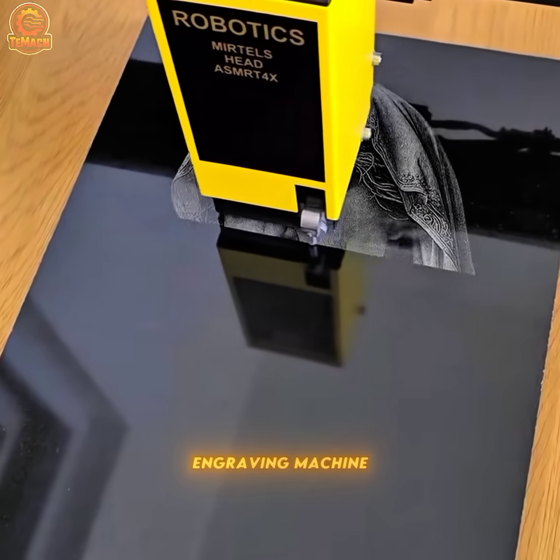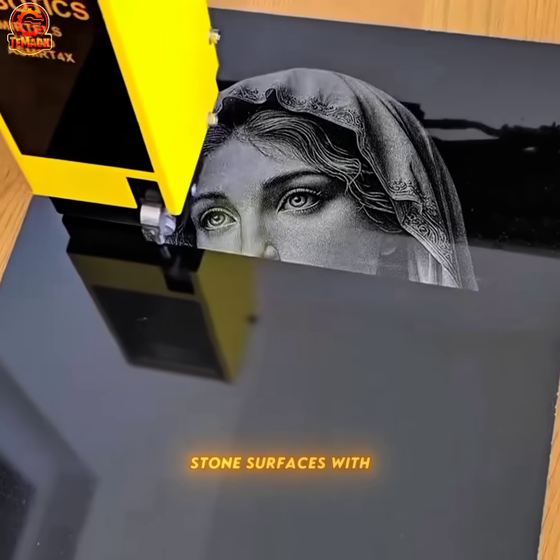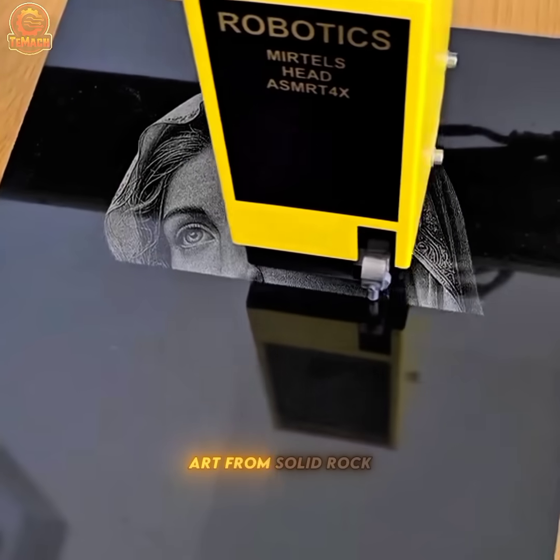The Mertel stone engraving machine etches detailed patterns onto hard stone surfaces with laser precision, creating lasting art from solid rock.